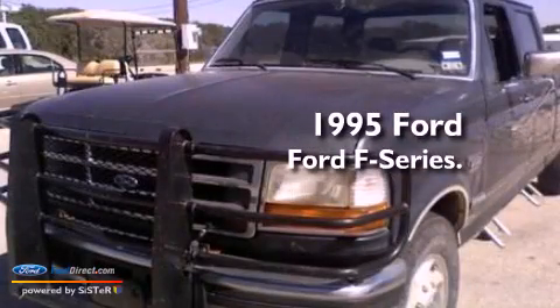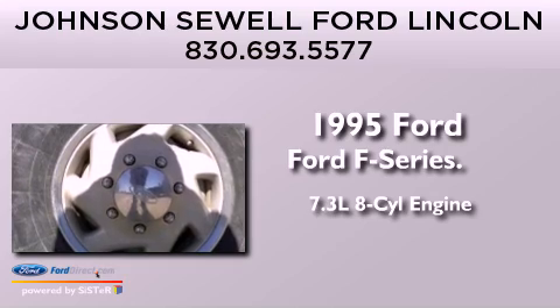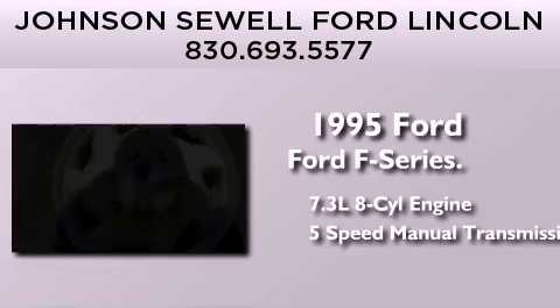This is a 1995 Ford F-Series. It features a 7.3-liter, eight-cylinder engine and a five-speed manual transmission.